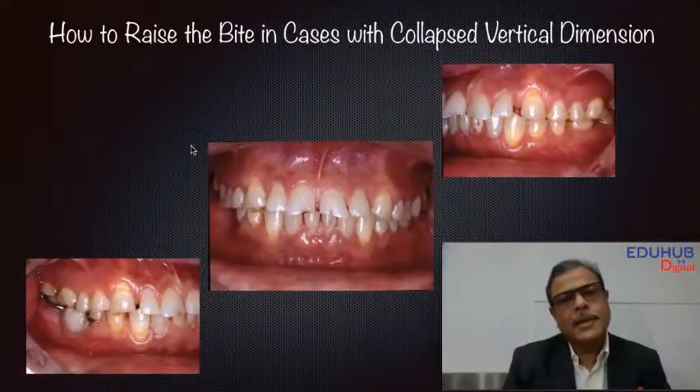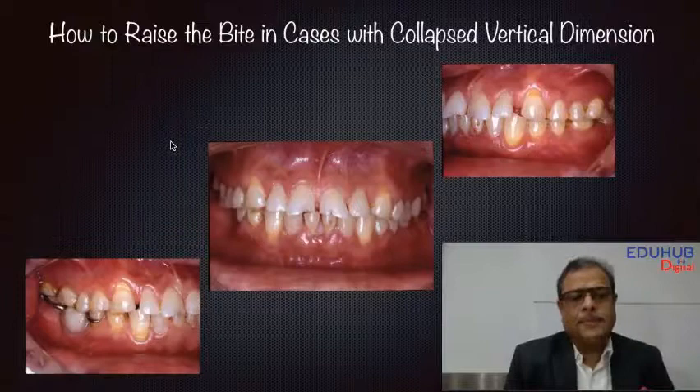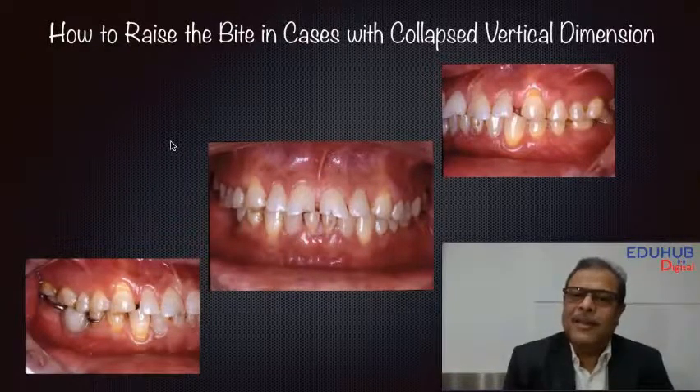Let's look at a case. The patient comes with terribly attrited teeth, with complaints of cheek bite and tongue bite, constantly inability to chew, feeling that he should not chew, minor muscle pain, and constantly breaking a couple of fillings.